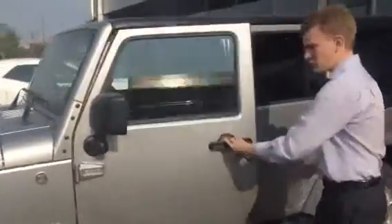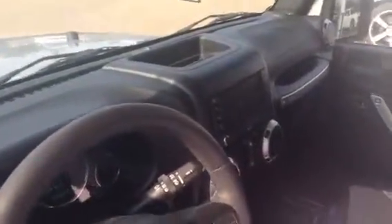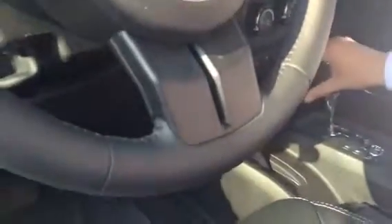We've also got a couple features on the side here. You've got your power locks, power windows, and power mirrors. Traction control is right here, as well as heated seats in the Sahara. You're also going to have your four wheel drive controls on here, and an automatic transmission.